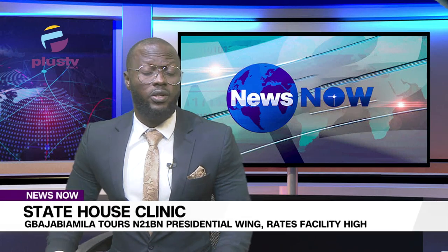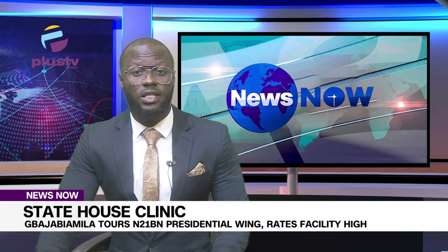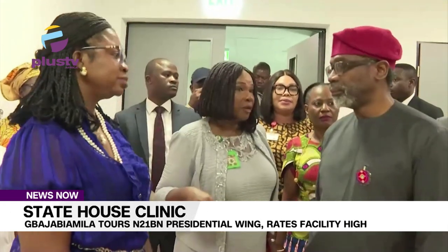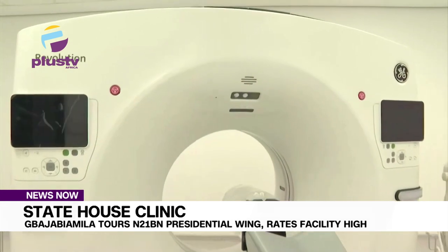The presidency has expressed satisfaction with the standard of work done at the State House clinic, saying that the equipment is of international standard. The Chief of Staff to the President, Right Honourable Femi Bajabi Amila, stated this after touring the 21-billion presidential wing of the State House hospital, and said when all the I's are dotted and the T's crossed, the country would be proud to have such a high-standard clinic.